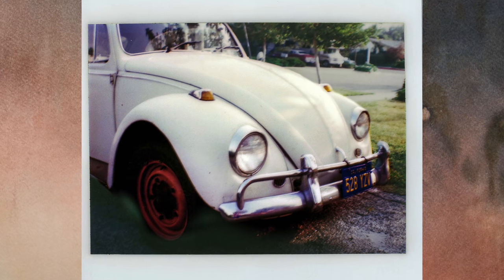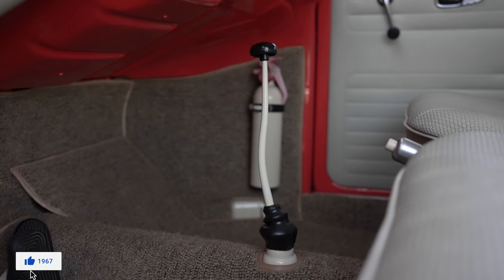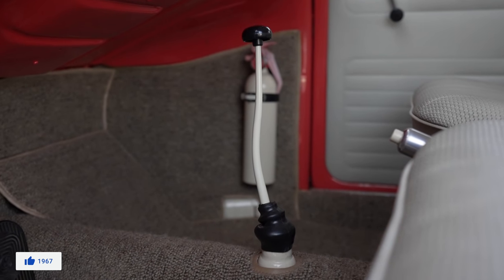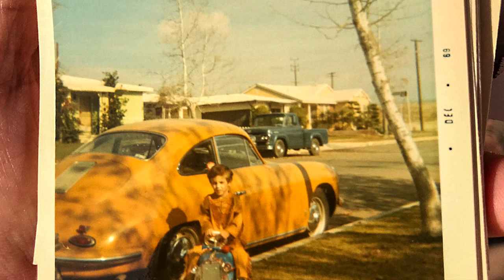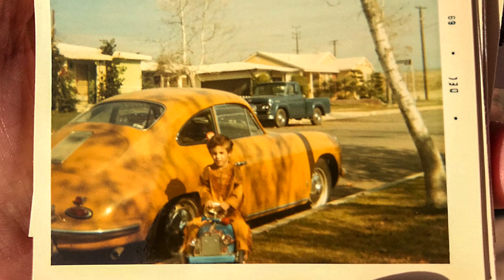This is the car I learned how to drive on when I was 15, and I learned on a stick shift. I took my driver's test on this. My mom had it for a couple years before that — she got it because her 356 Porsche was getting things stolen off it, so she didn't like driving it every day anymore.